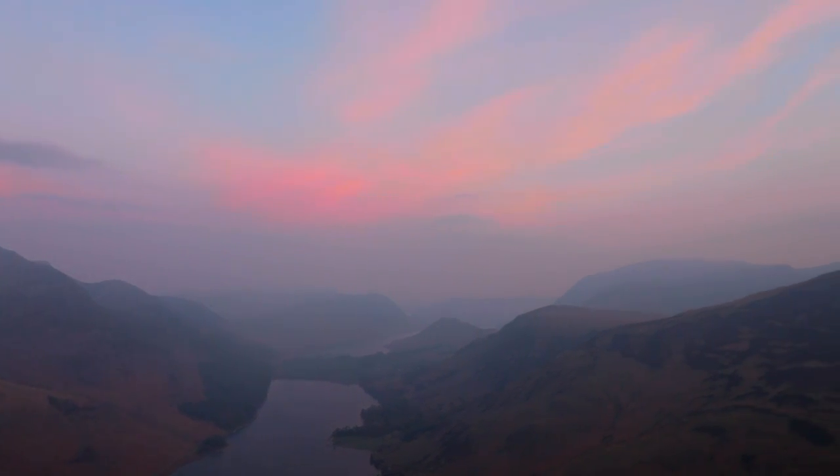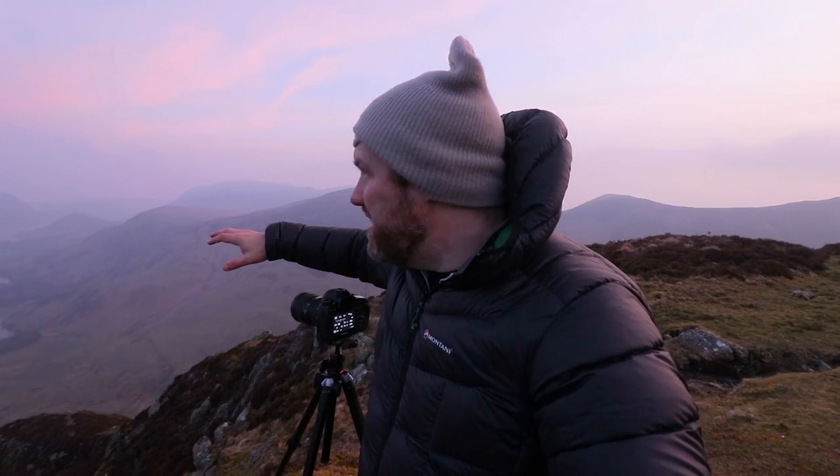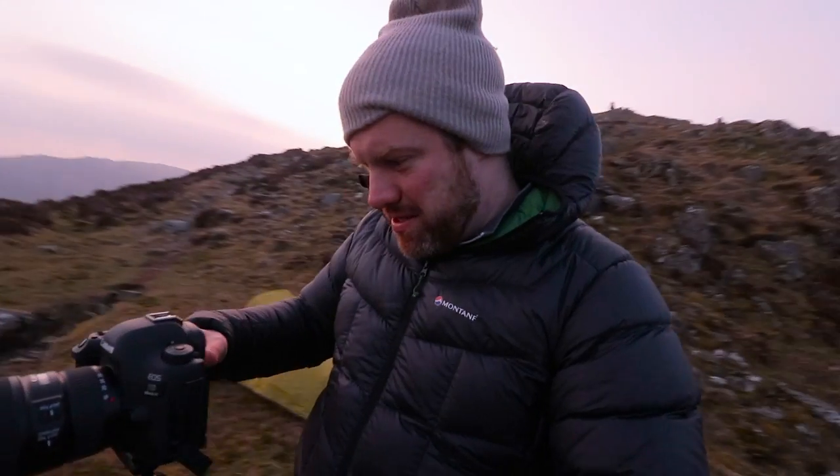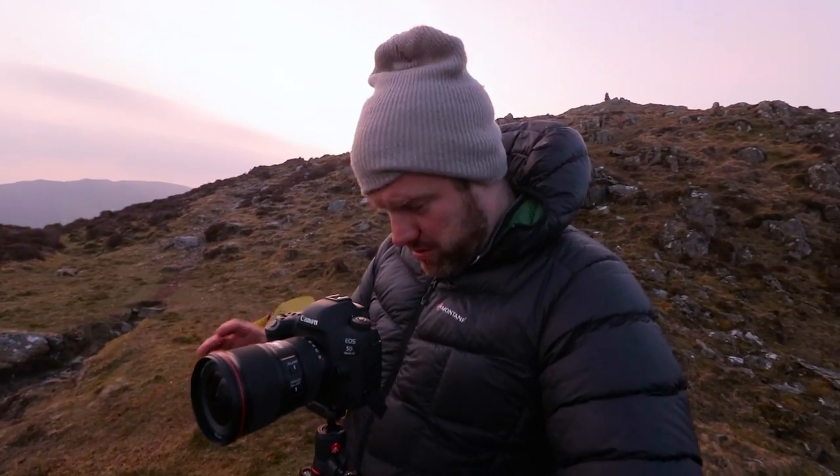I've got this thin mist but I can see through it really nicely — it's just adding some drama and mood to the distant mountains, and it's breathtaking. There's a small amount of wind but it's not particularly cold either, so it's just a fantastic morning that's made camping out so worth it. The pinks are getting even better. It's the same composition as last night so I won't talk through it again, but I'm at f11, half a second, ISO 100, and I'm still bracketing two stops either side.